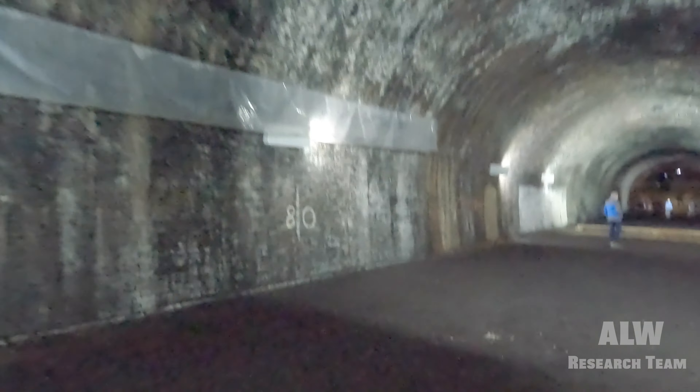We've got the old engineering signs here - that'll be 80, referring to 80 yards into the tunnel. One of the marker points within this tunnel explore at Snenton.